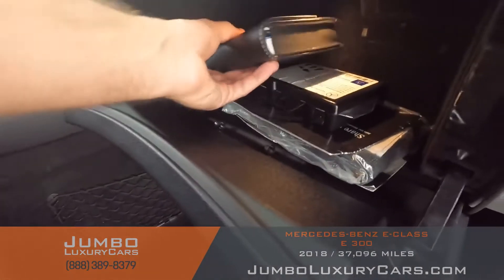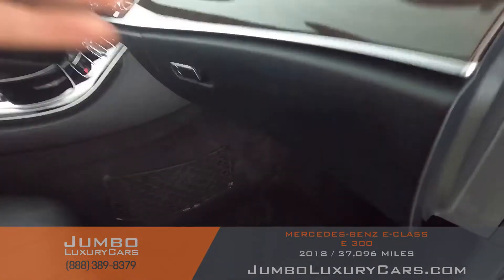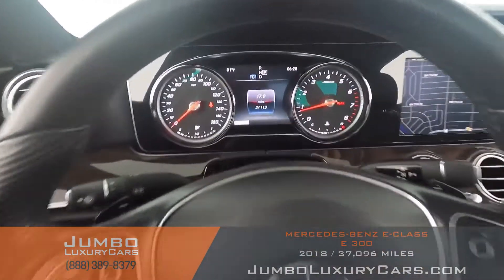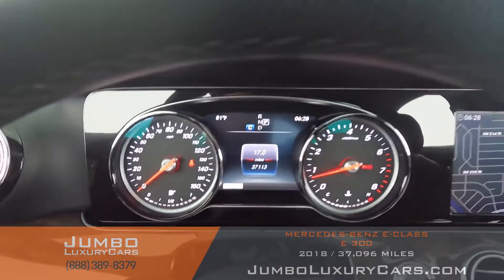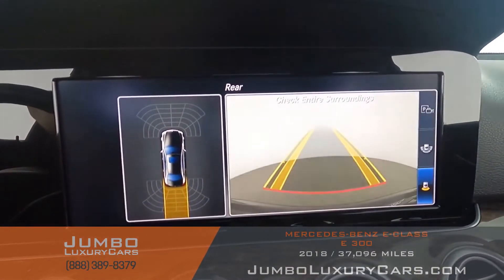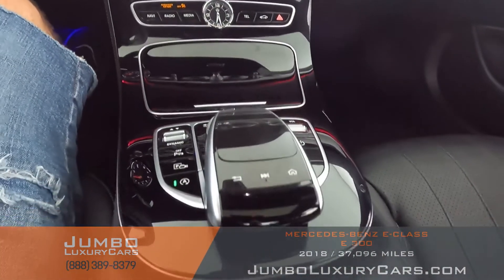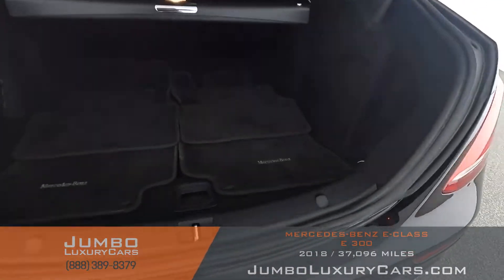In the glove compartment, here we have your owner's manual. The steering wheel is in excellent condition. Here's a close-up of the mileage. This vehicle comes equipped with navigation and also a backup camera. All media buttons and AC buttons are in excellent condition. Overall, the interior is in excellent condition.